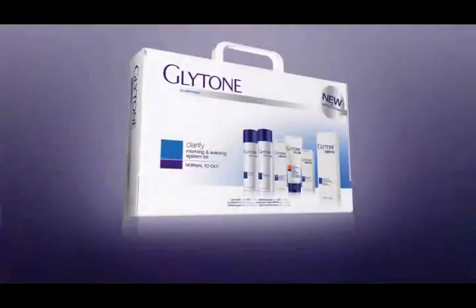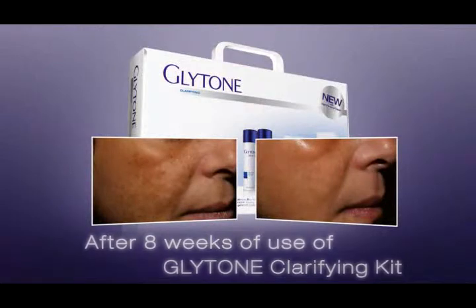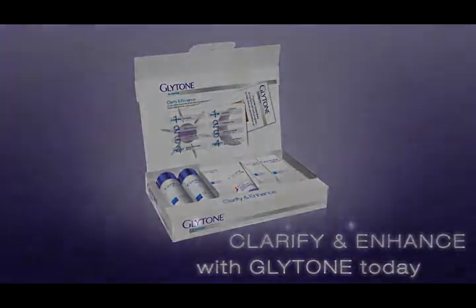Start your regimen today and see visible results after only 8 weeks. Clarify and enhance with Glytone today. Get the Glytone Glow. Glytone.